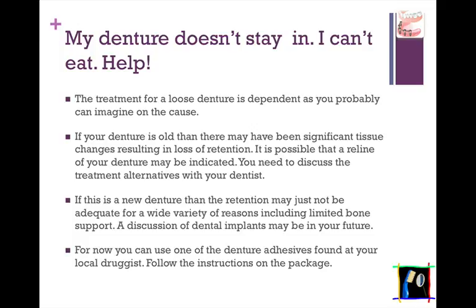The next question is about denture retention. You get a denture, it's placed, and now it just doesn't stay in place and you can't eat. Well, the treatment for a loose denture is dependent on the cause. Is the denture very old, and therefore your gum tissues may have changed over the years, resulting in a loss of retention? It's possible that a reline of your denture may be indicated. You need to discuss the treatment alternatives with your dentist.